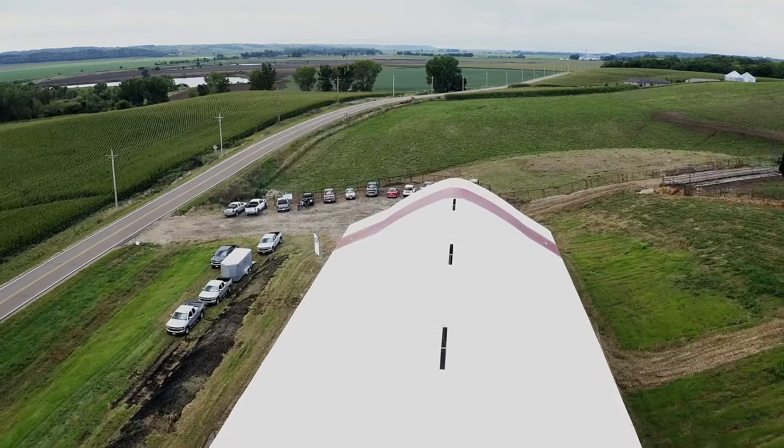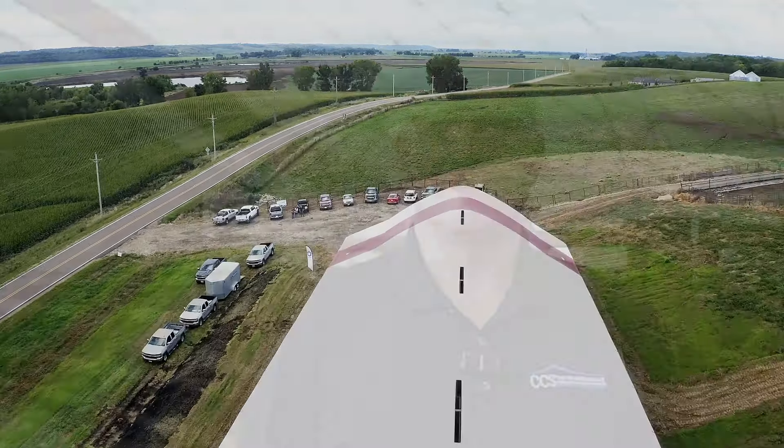Brady was looking to upgrade his calving operation and have better facilities to calve in. Brady reached out to us, we sat down together, and worked through the size and scope. We went back and forth trying to match his cost and came up with the design that we've got.